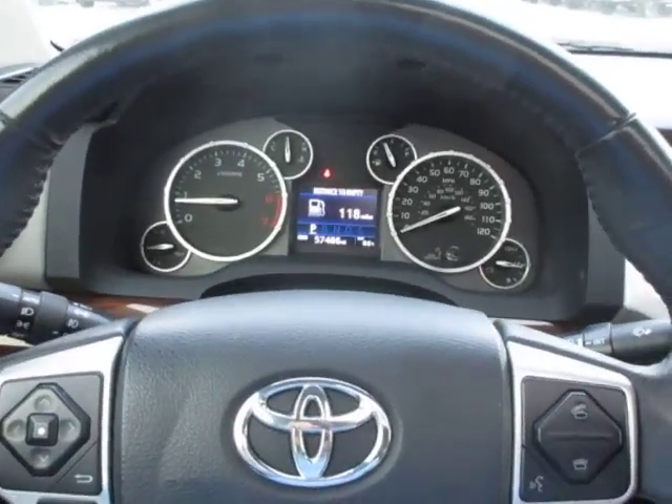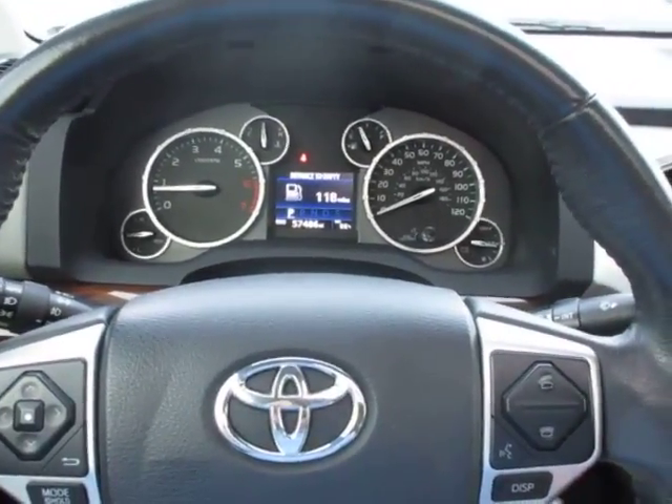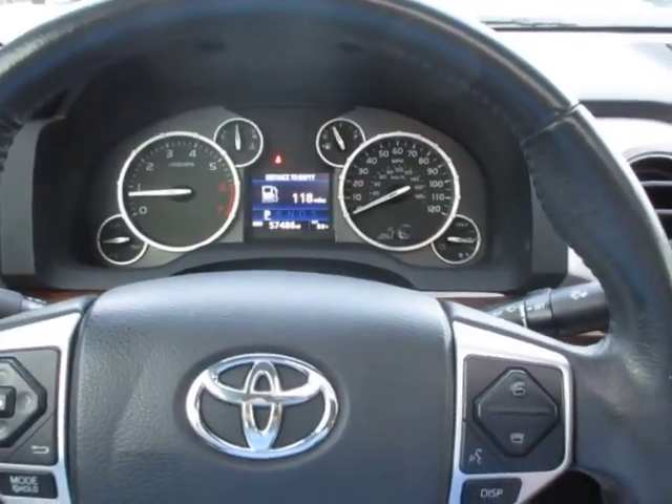If you're in the market for a really nice, luxurious Toyota Tundra Limited, come down to King's Colonial Ford and take this 2015 Toyota Tundra Limited four-wheel drive for a test drive. Thank you for watching.